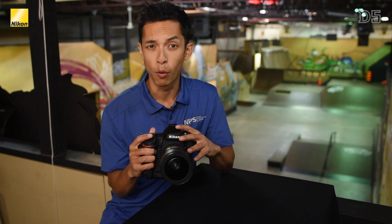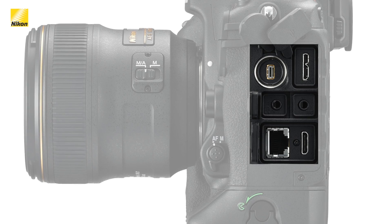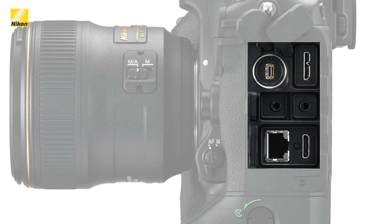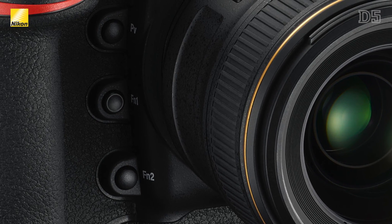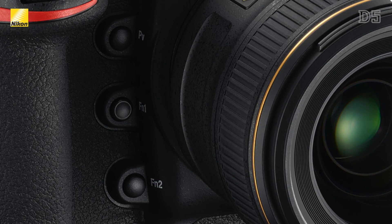Now let's take a look at the ergonomics of the D5, as there have been many changes since the D4S. The side of the camera shows that the D5 is now USB 3 compatible, allowing 10 times faster transfer speed than the D4S. In addition to the preview and function buttons, there's now a second function button to allow even greater customization than before.